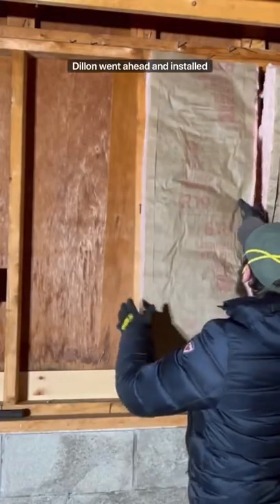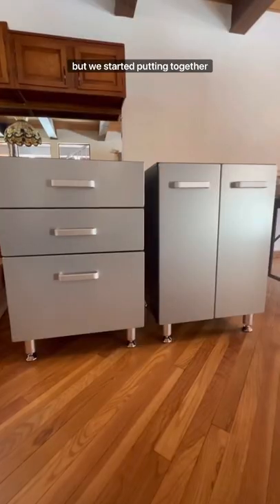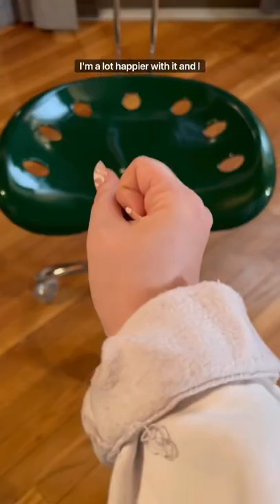Now, back to the garage. Dylan went ahead and installed insulation all over the walls so that way we can finish them off. We're still waiting on a warm day to seal the concrete. But we started putting together the cabinetry for the garage — I was hesitant about the quality, but once it got put together, I'm a lot happier with it. And I switched out these wheels for something more durable. Stay tuned for more updates.